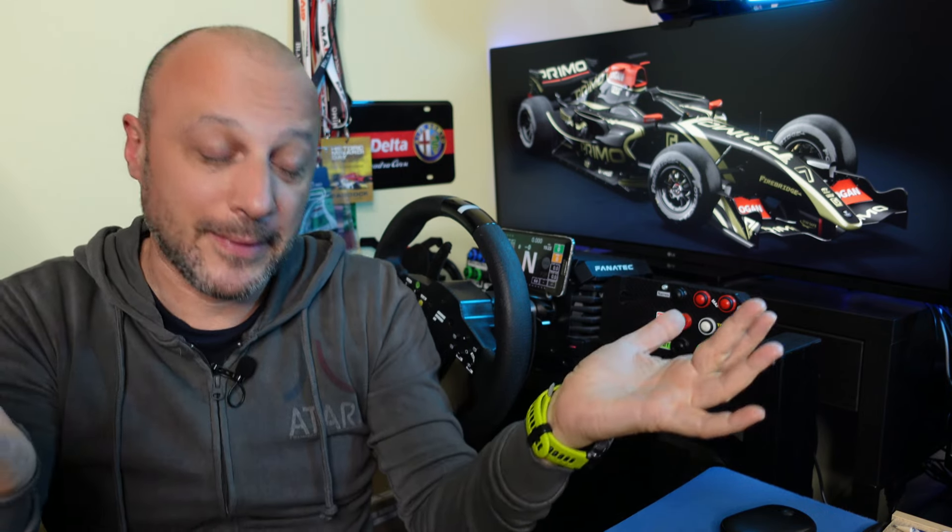Ci vediamo al prossimo video. Scusate ma sono reduce da un attacco di tosse pazzesco, capita quando c'è questo cambio stagione. Grazie ancora, buona giornata, buona serata. Ci vediamo al prossimo video. Ciao!